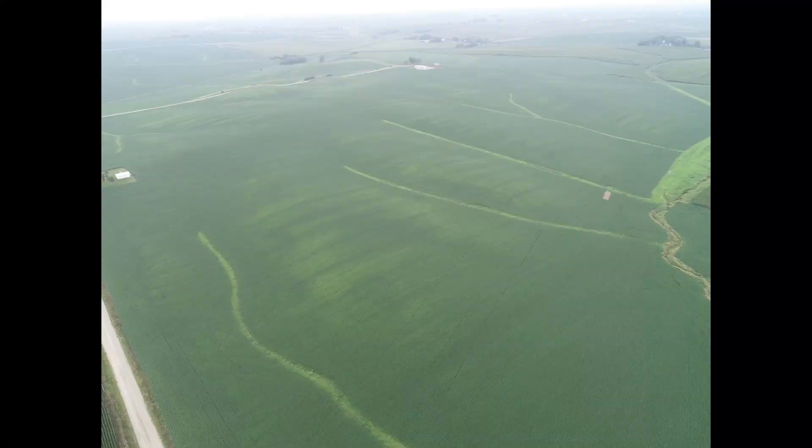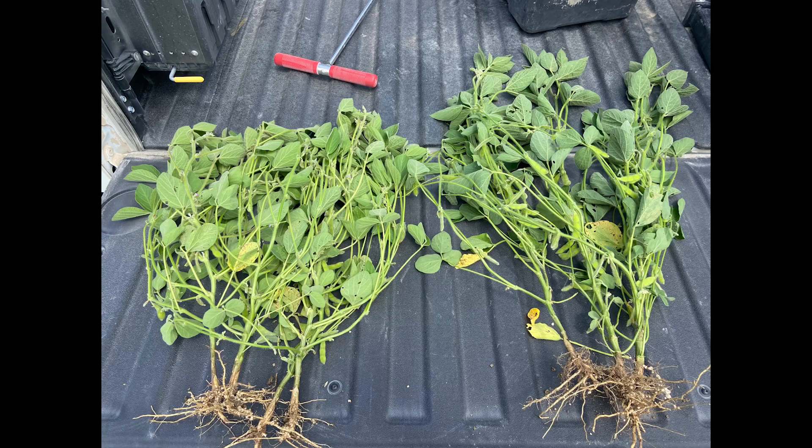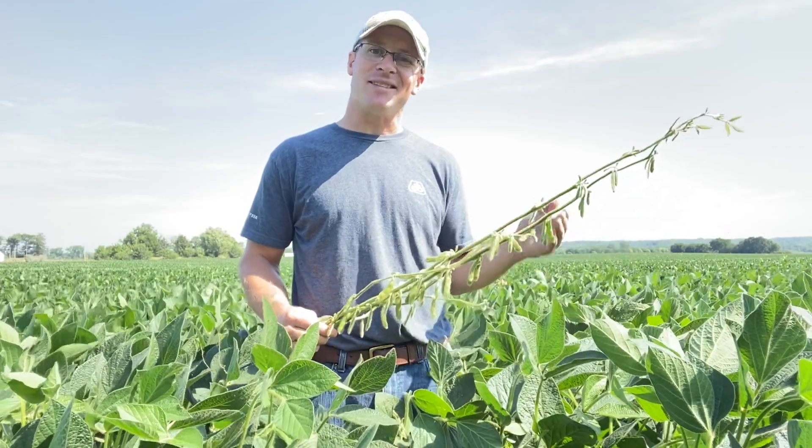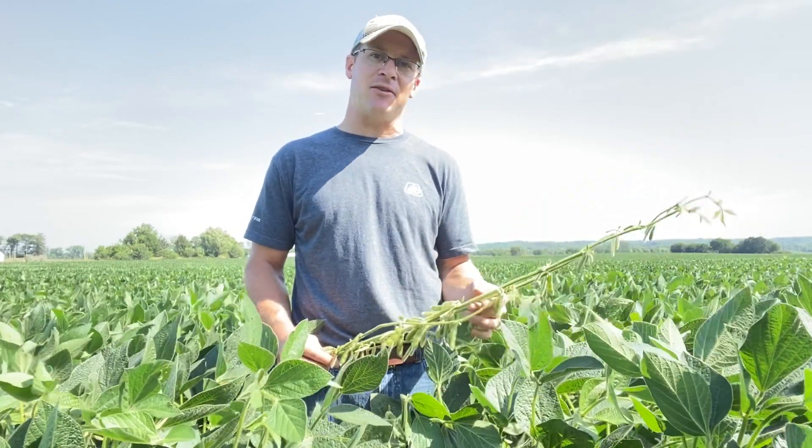If we start looking at tissue tests in these areas or fields where we have fewer sulfur applications, or maybe you're using elemental sulfur and not a sulfate form, some of that is adding up. There are other parts of the field that are just low fertility and tough soil types that have kind of given up.